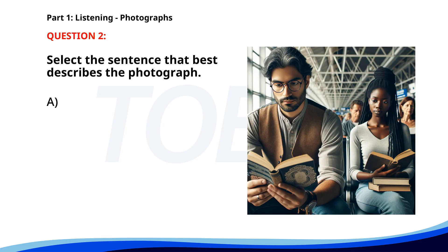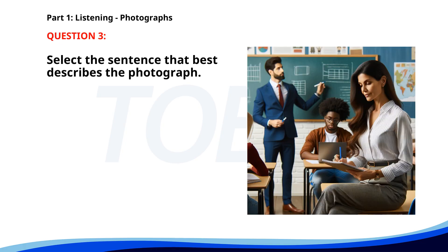Number two. A. Two people are walking through a market. B. People are waiting in a train station. C. A group of friends is having a picnic. D. Several workers are repairing a road. The correct answer is B: People are waiting in a train station.